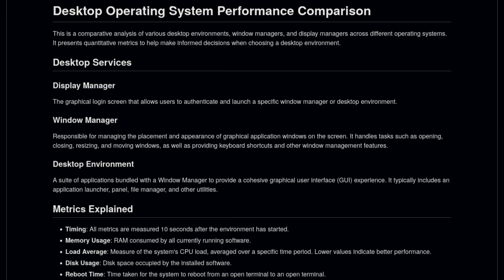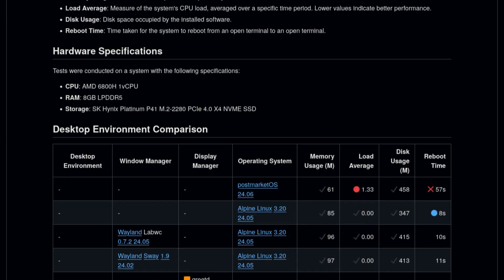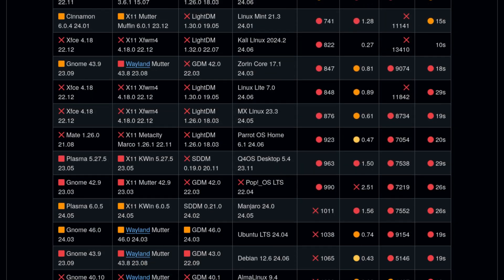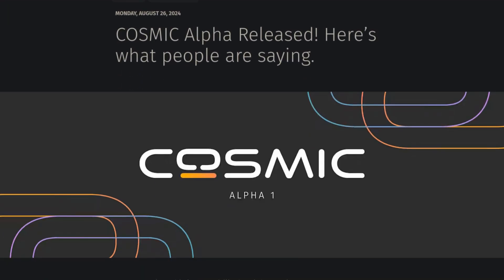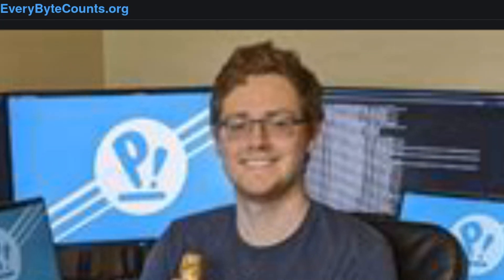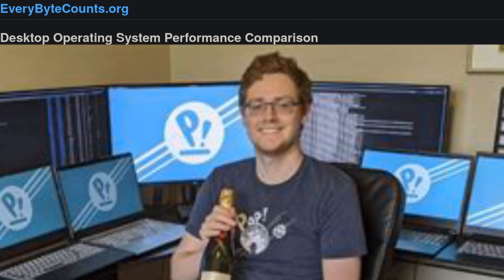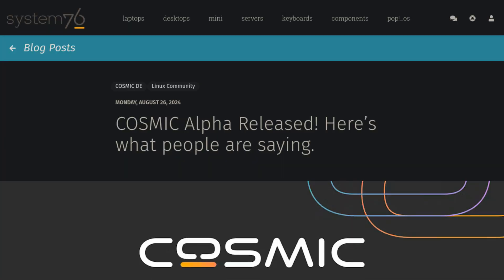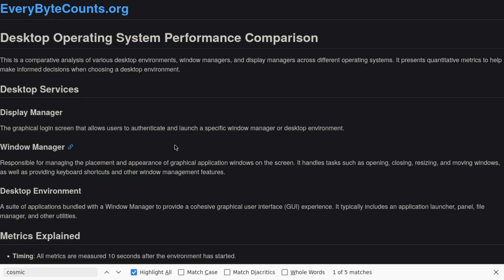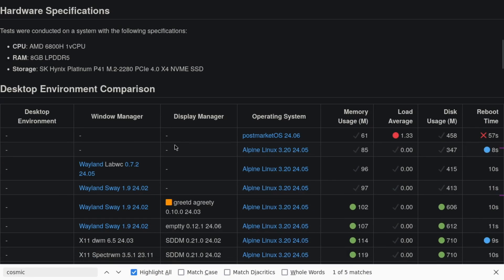Today is a special day. I've gotten up on all of the benchmark reviews, and what we have — also that special — is an alpha release of the COSMIC Desktop Environment by Jeremy Soller, who also wrote Redox OS, and is working for System76, who also produces hardware for open-source operating systems. So let's have a look at where this alpha version of COSMIC ranks.